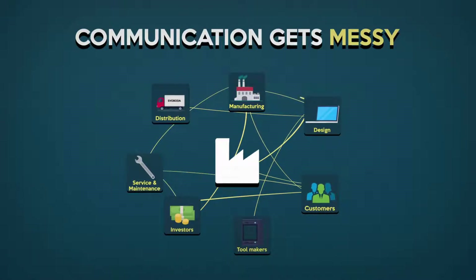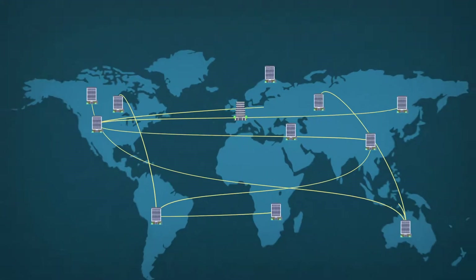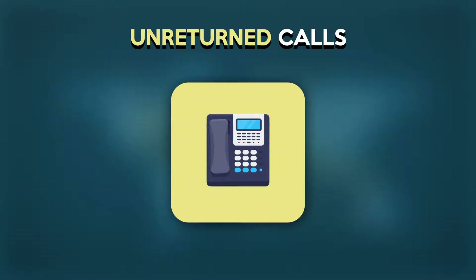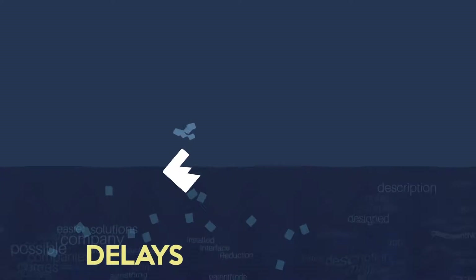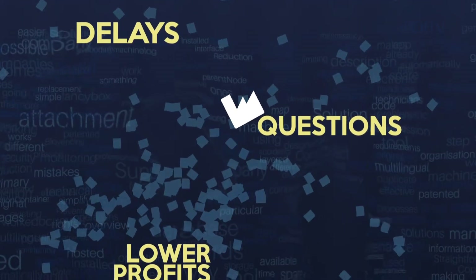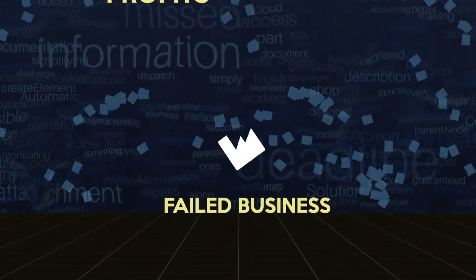As your business grows, emails and phone calls cannot keep up. Mailboxes clog with obsolete attachments. Calls aren't returned. Even with CRM and ERP systems in place, these tend to be mutually incompatible. Before you know it, you drown in useless, imprecise information. There are delays, needless questions, and ultimately, lower profits or even failed businesses.